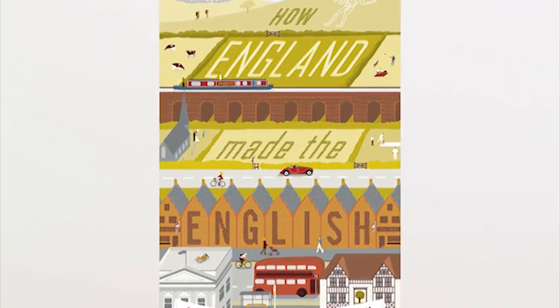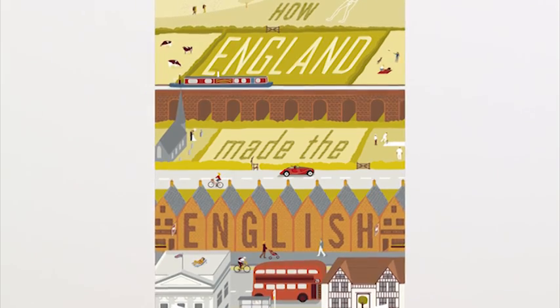And it's because of an accumulation of details like this — details of history, of geology, of geography, and weather — that England began to look like England, and the English people began to become the English people.